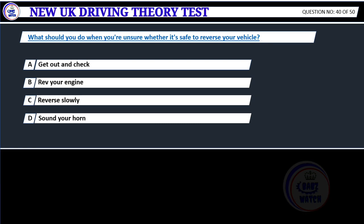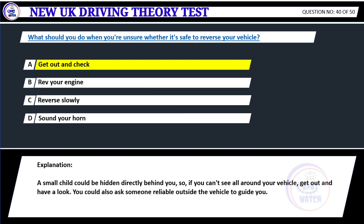What should you do when you're unsure whether it's safe to reverse your vehicle? A. Get out and check. B. Rev your engine. C. Reverse slowly. D. Sound your horn. Correct answer A: Get out and check. A small child could be hidden directly behind you. If you can't see all around your vehicle, get out and have a look. You could also ask someone reliable outside the vehicle to guide you.